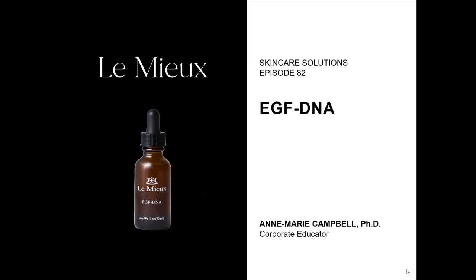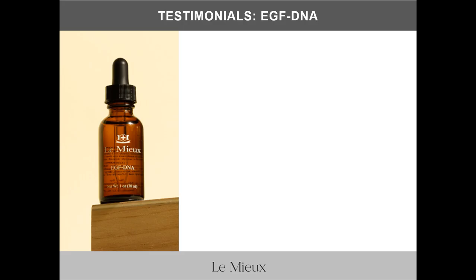Welcome to Lemieux Skincare Solutions, Episode 82. My name is Anne-Marie Campbell. This overview of EGF DNA is geared to show you why growth factor is the most important innovation in skincare for reprogramming and repairing damaged or aging skin. Let's start with a sample of five-star reviews from pros.